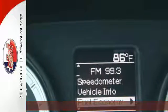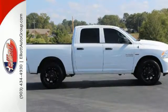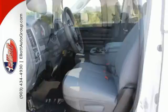You get all the essential features like a tilt steering wheel, automatic headlights, stability and traction control, and multiple airbags. And most importantly, you get Ram reliability in one striking package.